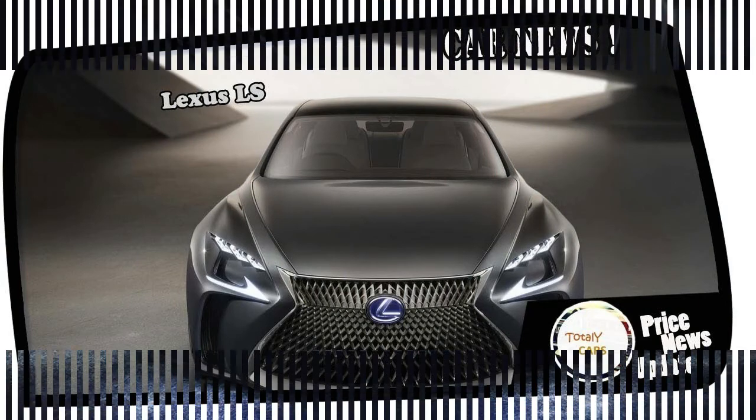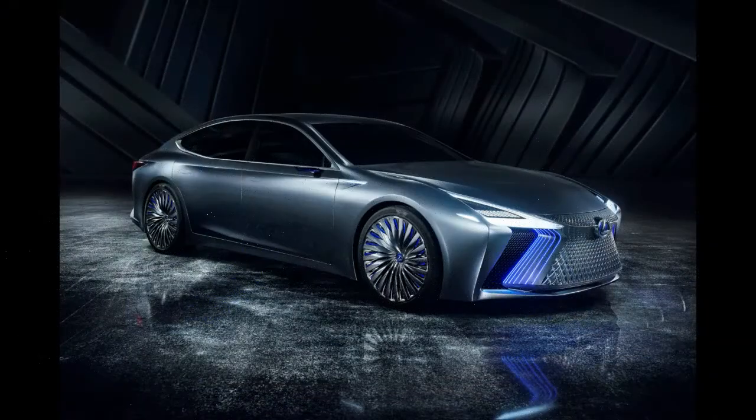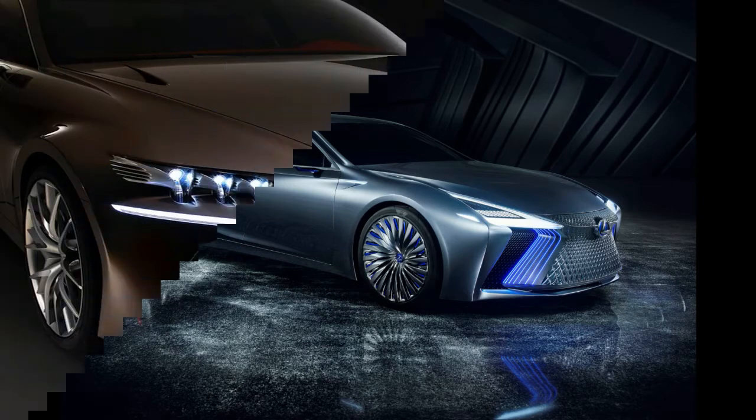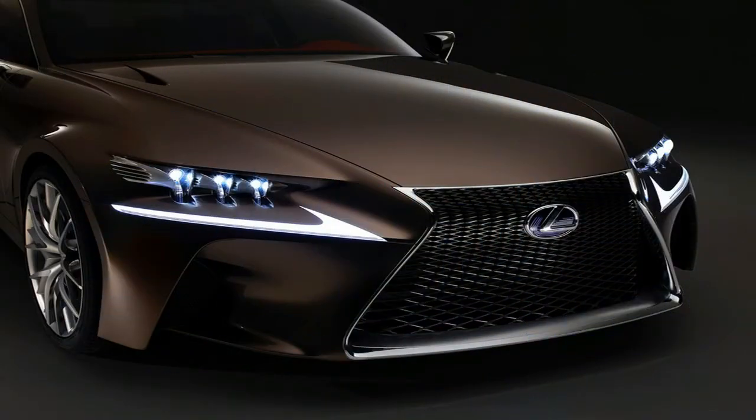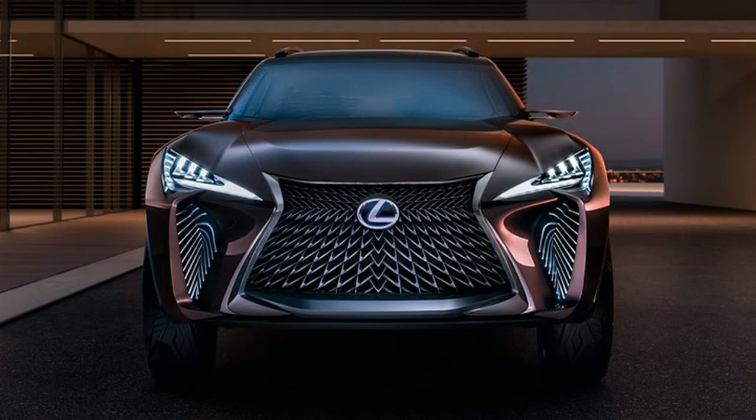It uses AI to record data about the roads it's on and the surrounding areas. Mechanical specifications haven't been released yet, though the blue accents on the body hinted at something electrified. We haven't seen interior photos either. Lexus predicts the LS Plus's style and tech will reach showrooms in the early 2020s, though the current LS may have an unusually short production run.